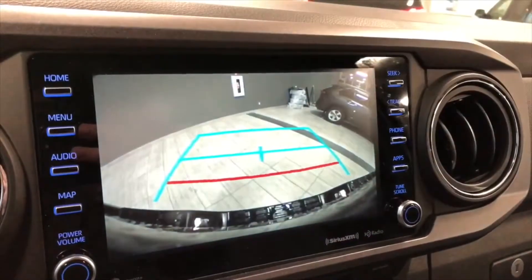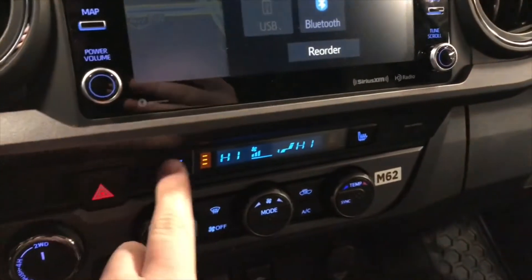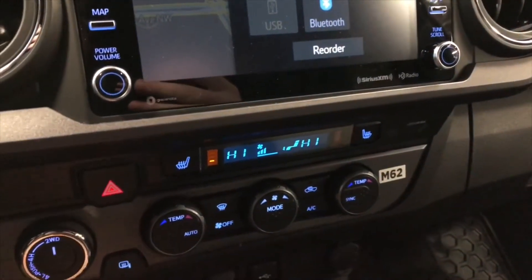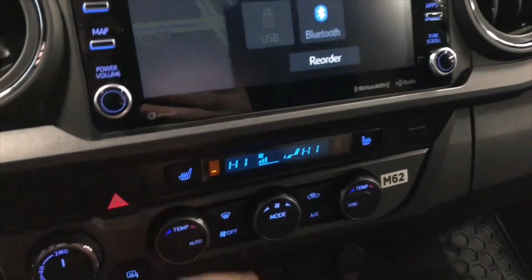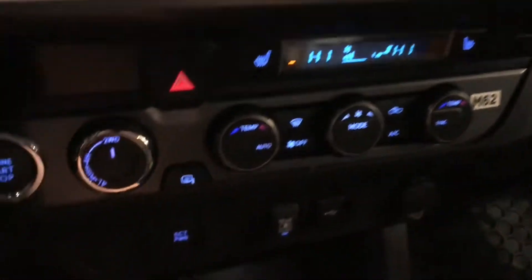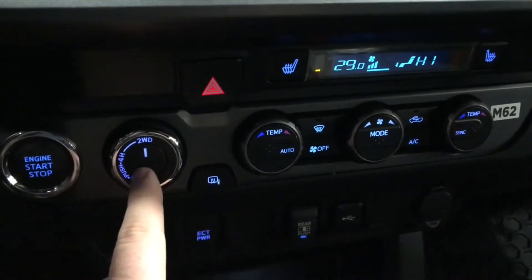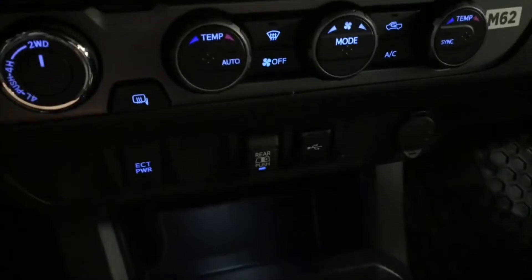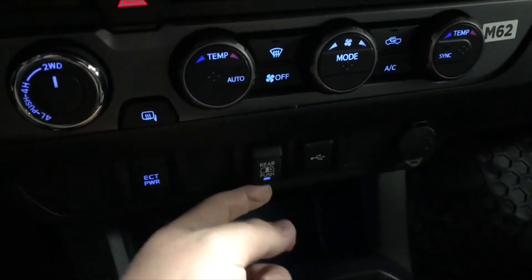Going into reverse, there's the backup camera. Moving down below is our climate control system — it is dual zone so temperatures can be adjusted on both sides. You also have driver and passenger heated seats up top. Next to the climate selector you have your heated mirrors, drivetrain selector, and the engine start button. Right on the bottom here you have your rear window control which opens the window in the back.